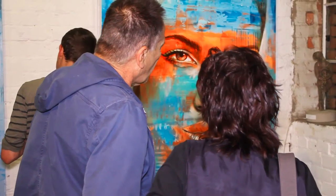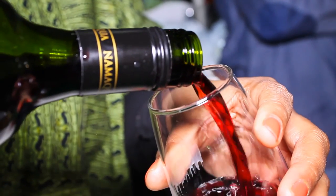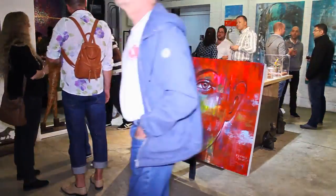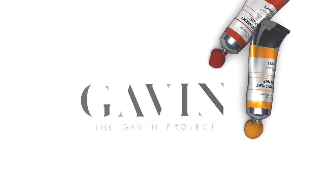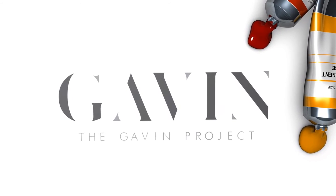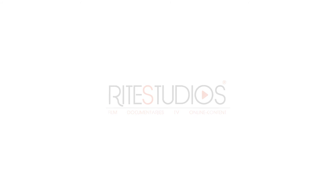We're on Facebook, Instagram, and Twitter — you can find us all there. Visit us at www.thegavinproject.ca. We'll see you soon.